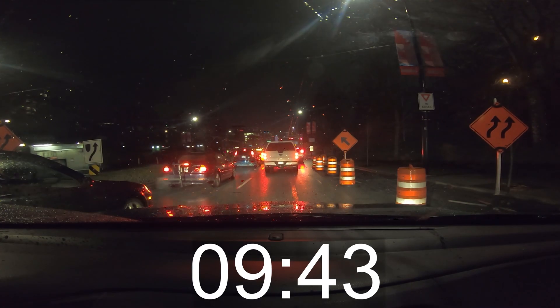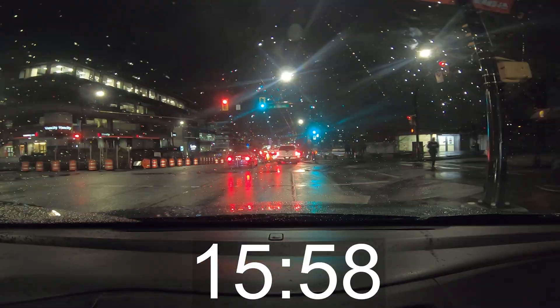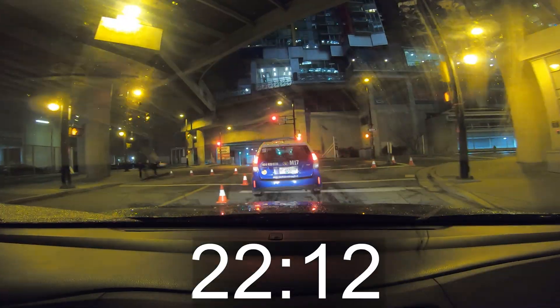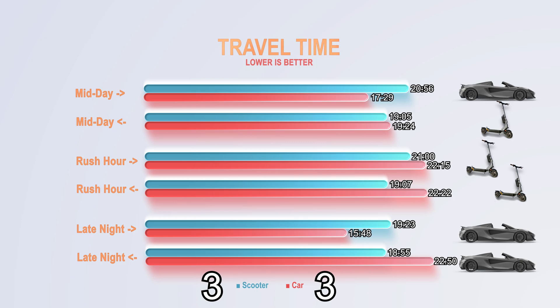And to drive this point home, I must confess something. I lied, and I am sorry. It wasn't a tie between the scooter and the car — I cut out some footage. This footage here is from the last car run, the late night lap. A lane was narrowed due to construction, slowing down my trip. And in the end, it took 22 minutes and 50 seconds — the longest of all the trips — giving a point to the scooter, and with that point, the victory.